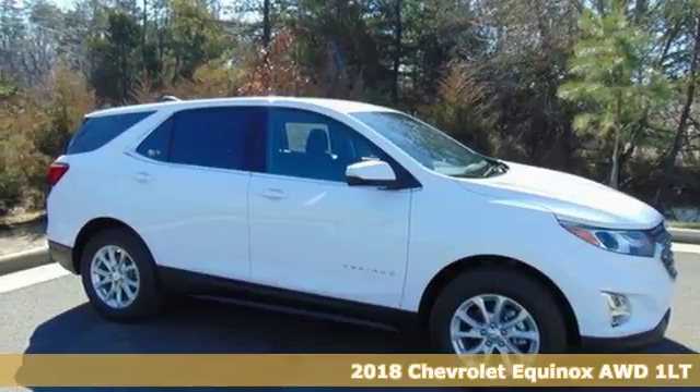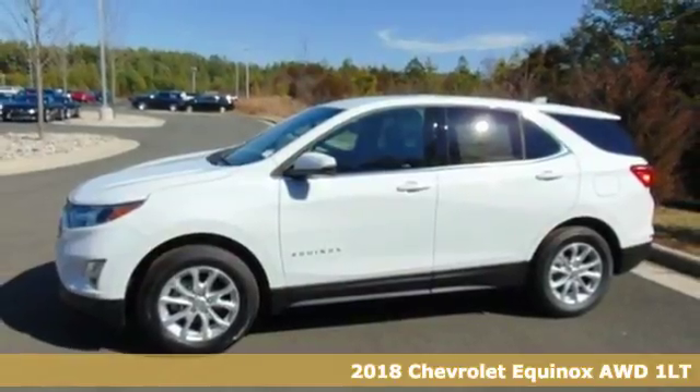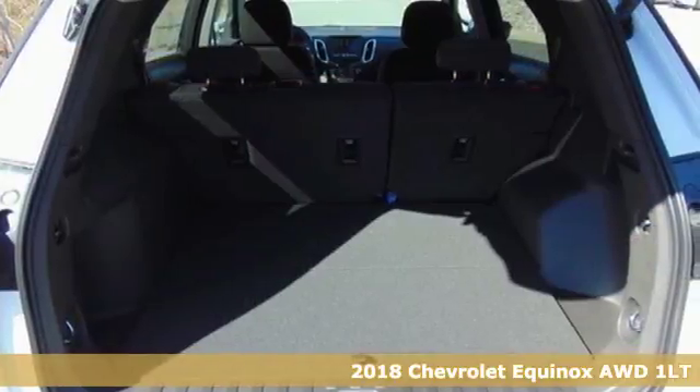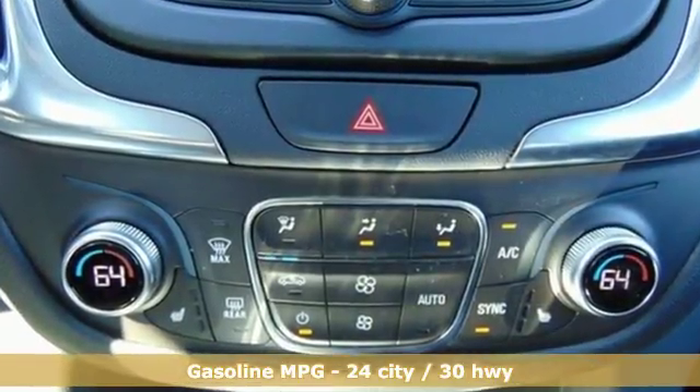Here's a 2018 Chevrolet Equinox. This Equinox is a talented multitasker with impressive fuel economy, thoughtful safety features, and a powerful performance. It comes with the features you need and better yet want.